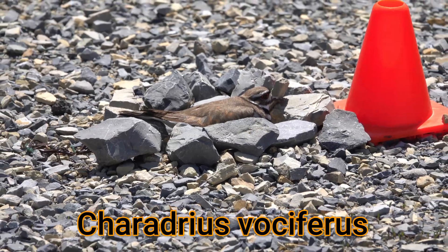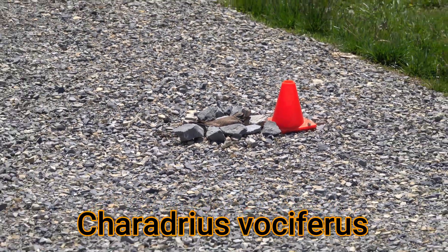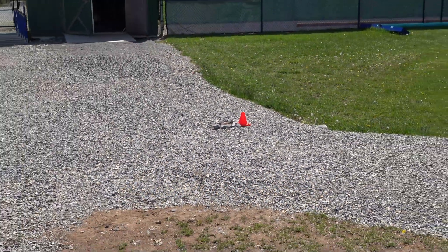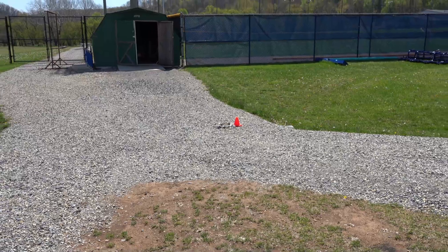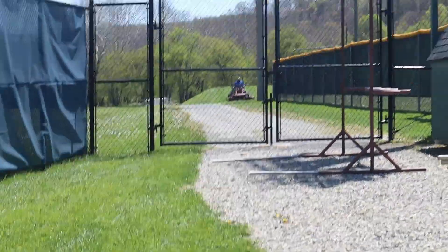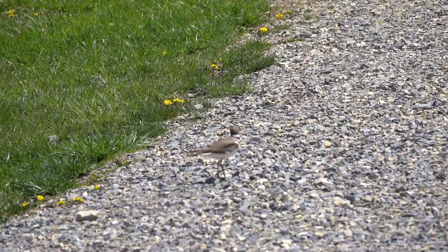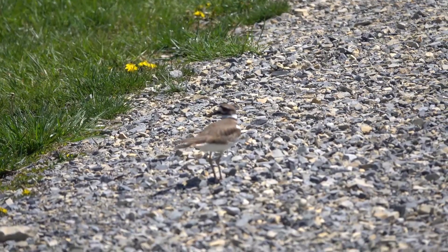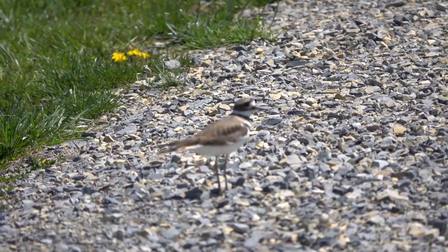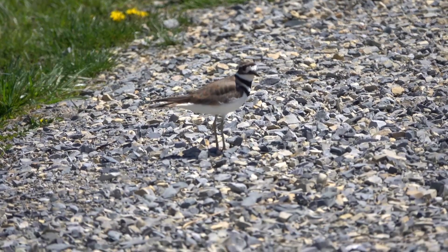The scientific name is Charadrius vociferus, and I love the vociferus species designation, which refers to its loud and almost constant call. There are two groups of killdeer based on their breeding habits: one breeds in the north and migrates south each year, and others will live in the same area year round.